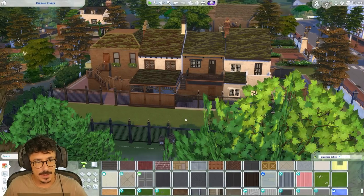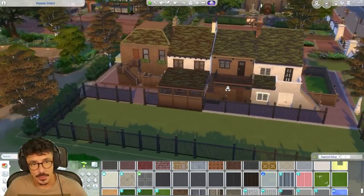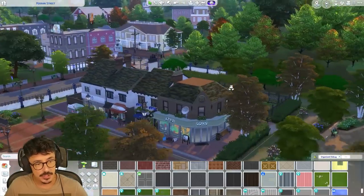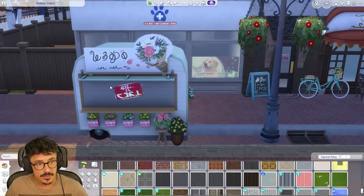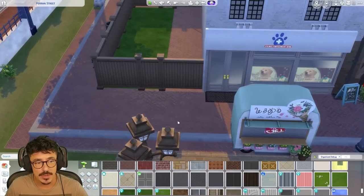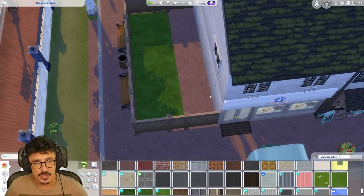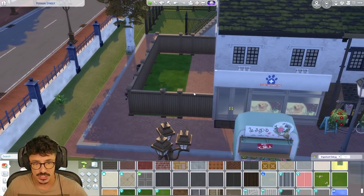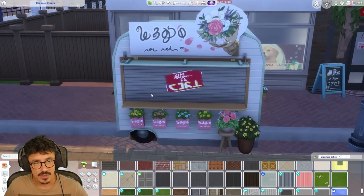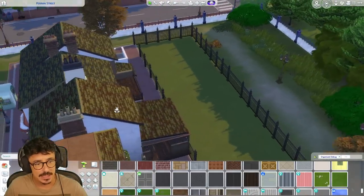So here we are, my darlings, back at Perrin Street. This is the back that I've told you about, that I've kind of got pre-planned. We didn't chuck in any details into the front area. We are going to put in a little flower stall — I thought that would be really cute to add around here somewhere, which would mean we'll probably have to shorten up the size of the vet clinic garden. One of you guys had a really good idea about putting a flower stall out here as well, and I just thought that was perfect.